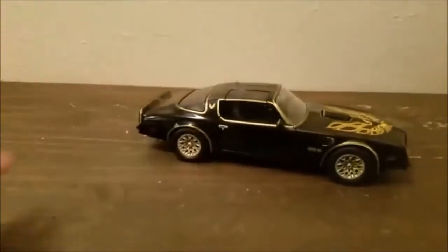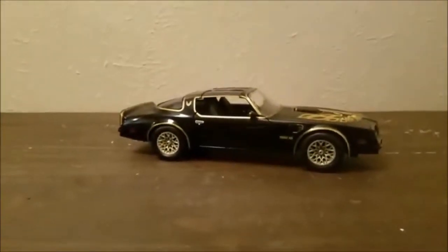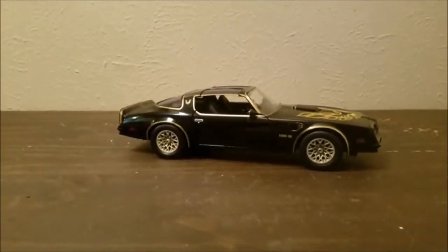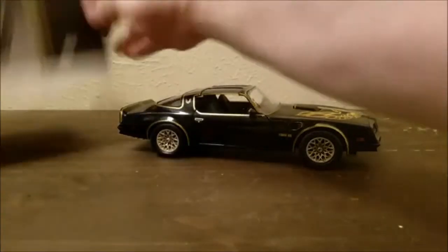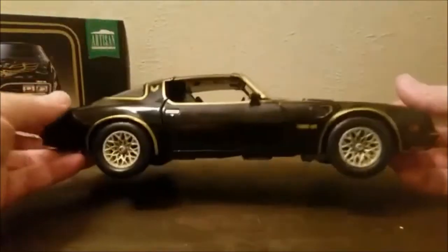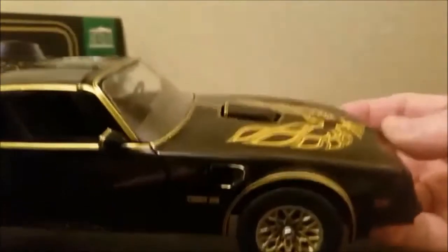I always like to keep the packaging together. So we'll put the box over here and take a look at the car. This is pretty heavy.